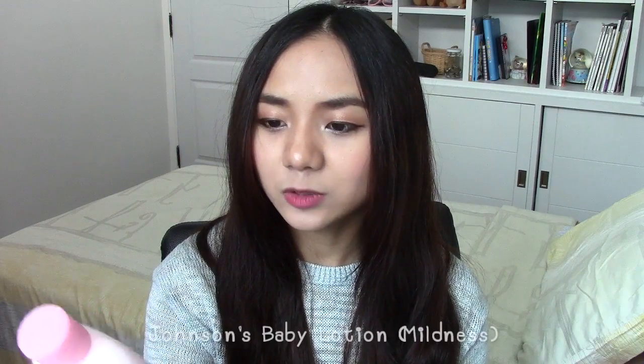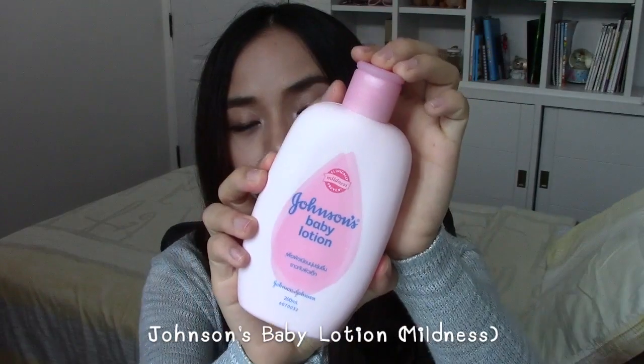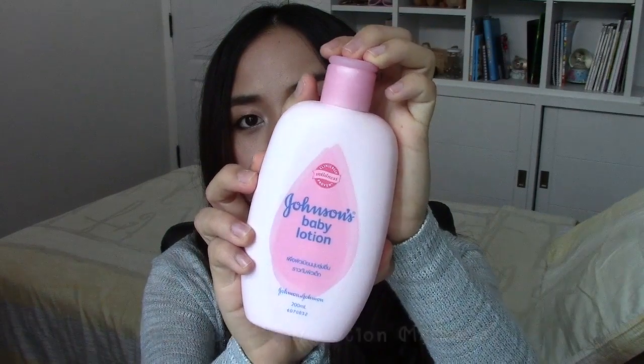My last beauty favorite for this month is Johnson's Baby Lotion — here's what it looks like. This lotion is very suitable for people who have sensitive skin like me. I like to use it after I shower at night to moisturize my skin all over my body.